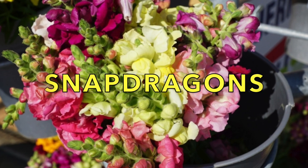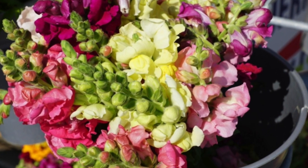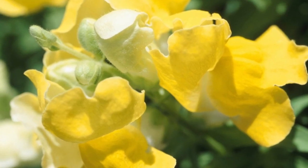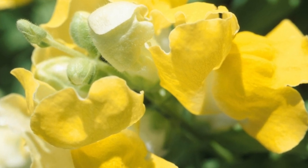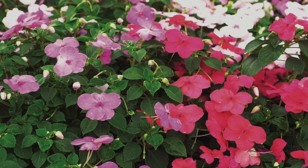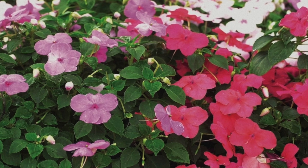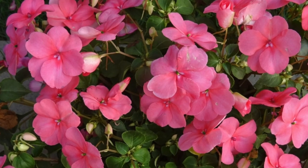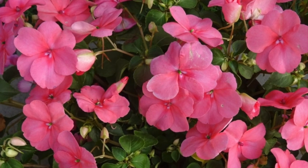Snapdragons are another sun-loving flower. They come in miniature and hybrid varieties. The hybrid varieties are perfect to plant in your cutting garden and make beautiful bouquets as well. Impatiens are a shade-loving annual that come in a multitude of colors, from purples to pinks to whites and reds. This shade-loving plant loves a well-drained soil and shady areas.